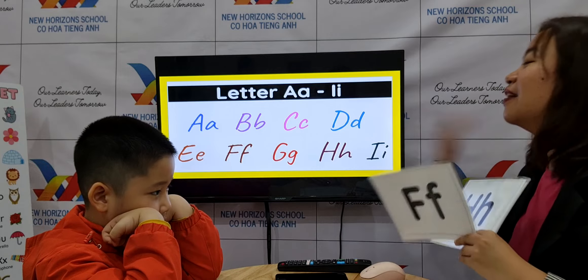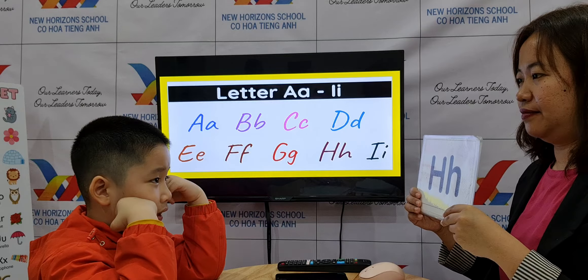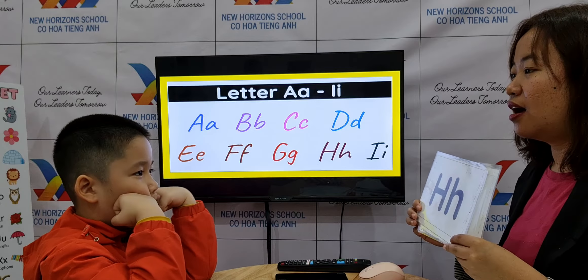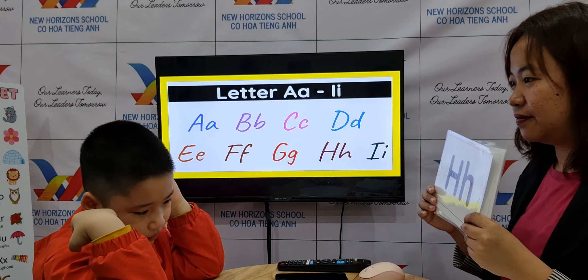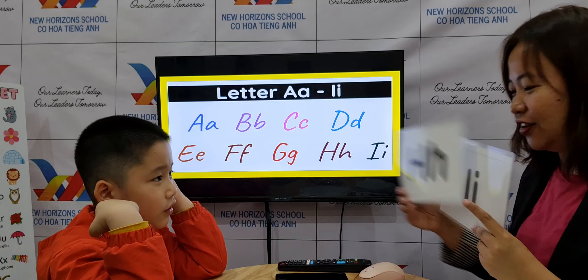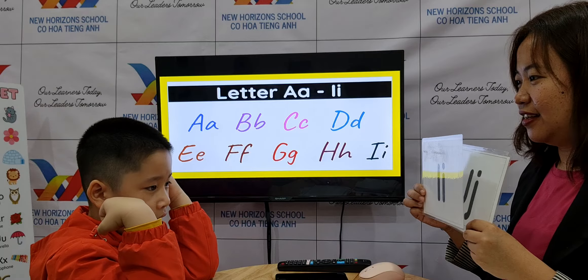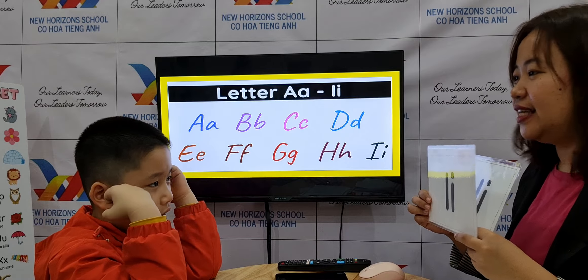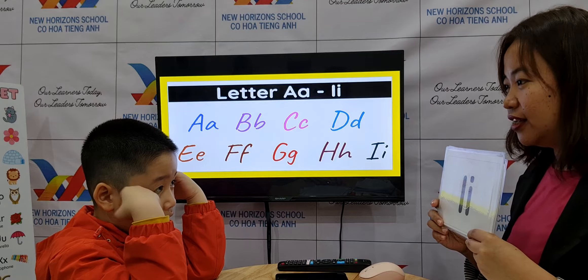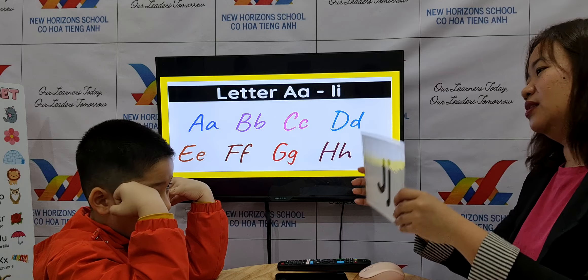What letter is this? F. What's the sound of F? F. Two words. Fish and fan. Okay. H. What's the sound? H. Two words. Hat. Heart. Okay, heart.